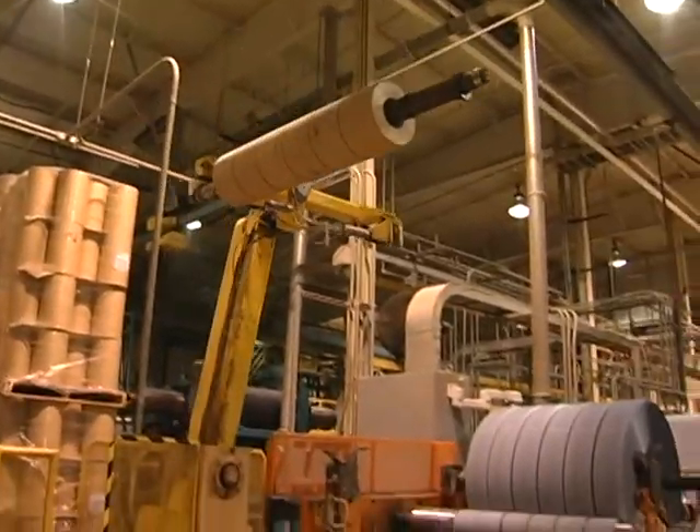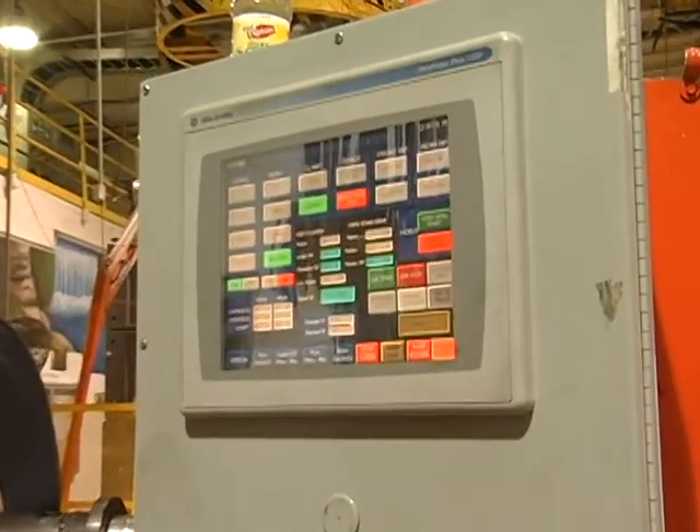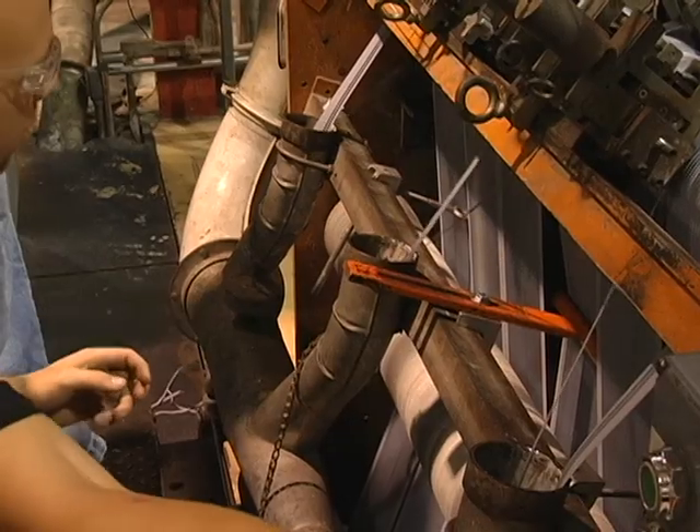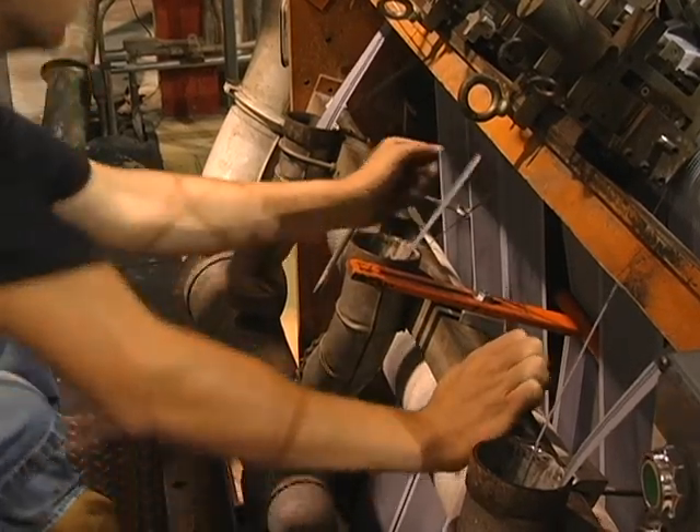By completing the Industrial Maintenance Technology program, you will be trained to hold positions in factories, hospitals, and the construction industries where multi-skilled maintenance personnel are needed.